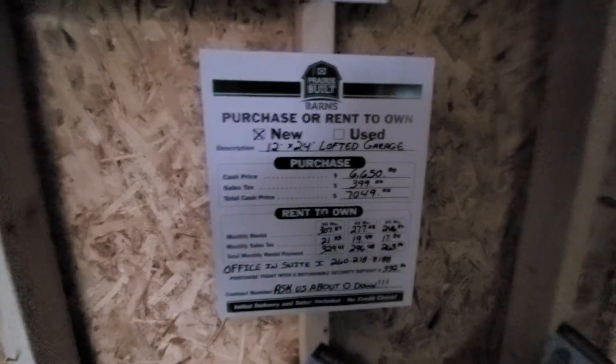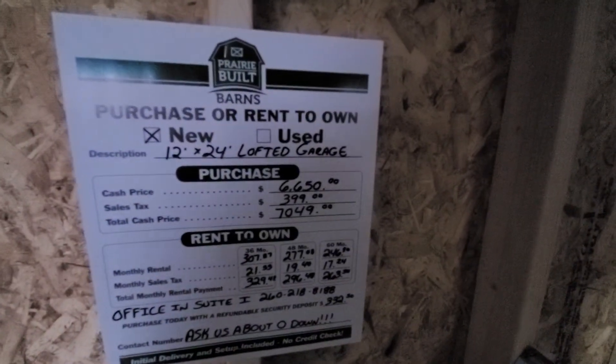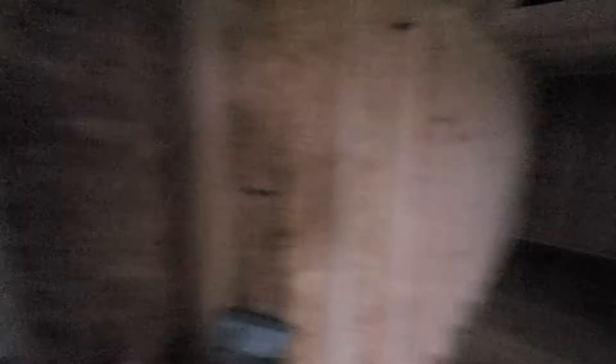Our 60-month program is $246 per month, and that is 45% to principal and 55% to the lease fee, making the total cost more than double.